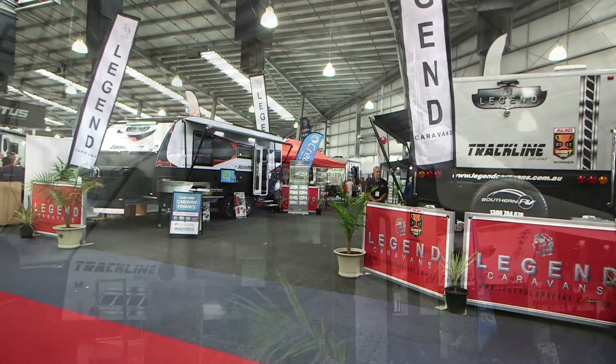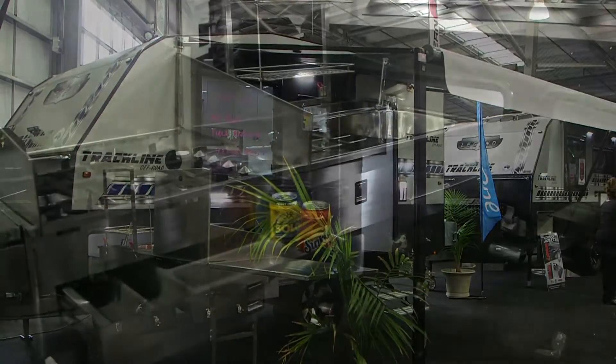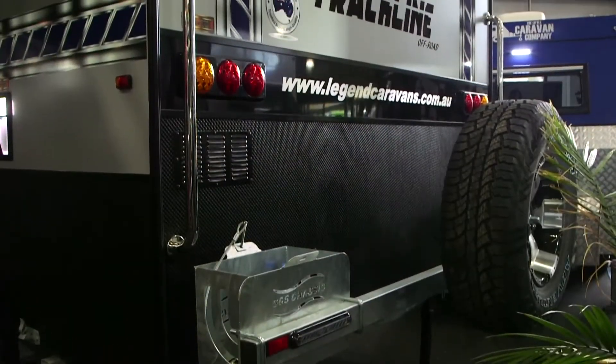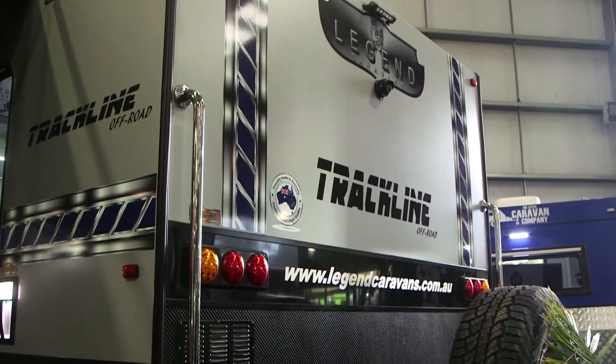It's got 300 watts of solar panel on it, twin batteries, the DO35 trailer hitch, outside kitchen as you can probably see, and also a generator box, barbecue slide out — yeah, all the works. All that packed into a 15-foot caravan.